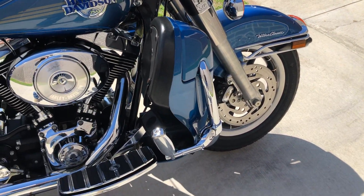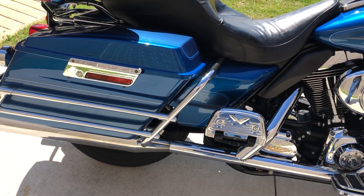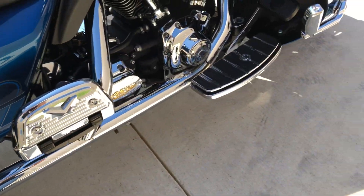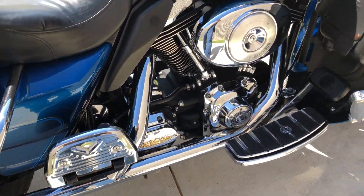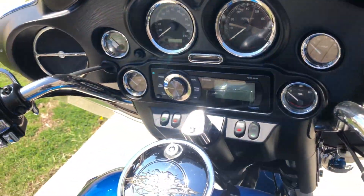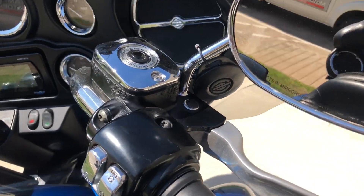We've got the engine guard with the highway pegs installed. Floorboards for the rider and the passenger. We've got the saddlebag guards. We've got the Willie G floorboards and heat shields. Factory security, electronic cruise control, chrome switches, and the chrome master cylinder cap.